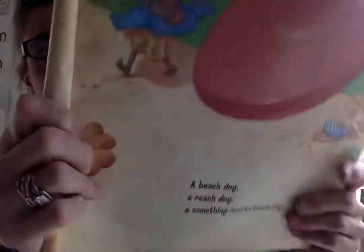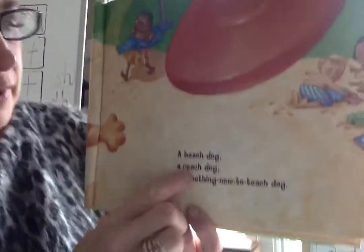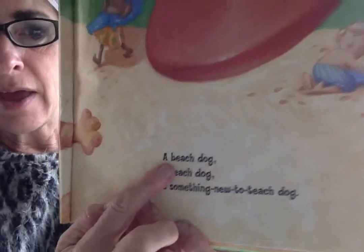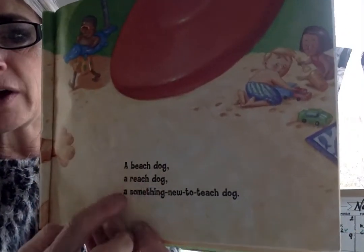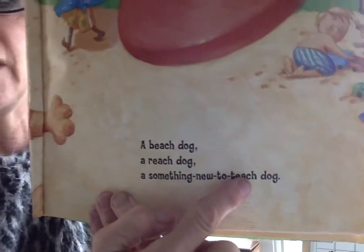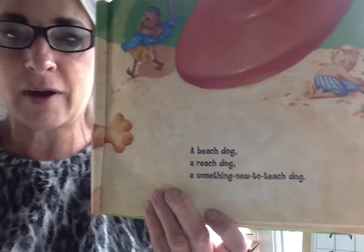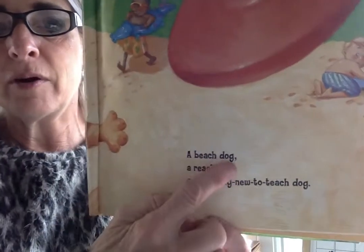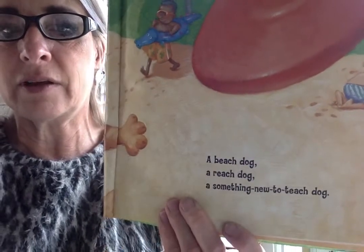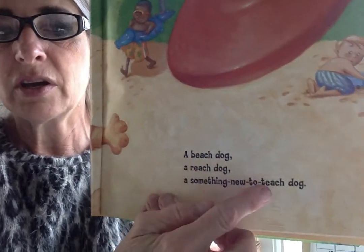Right at the ocean beach it looks like. There's og — I'll know that word right away. A beach dog. A reach dog. A something new to teach dog. You see how it's easier when we see rhyme and rhythm? We know our word families. Beach, reach, teach — they sound alike.